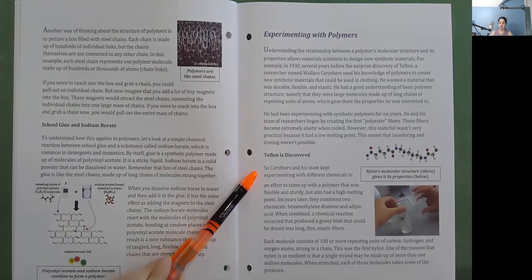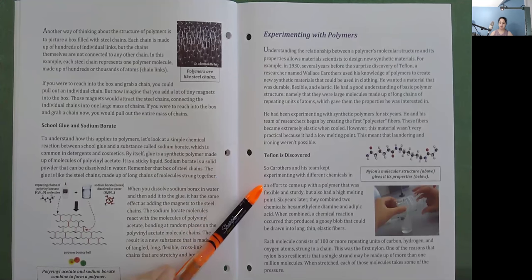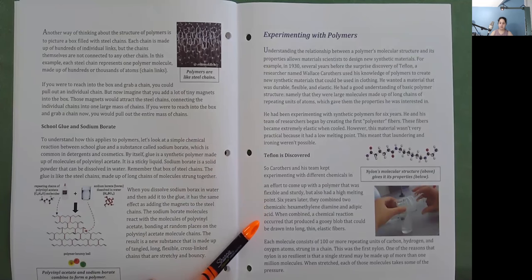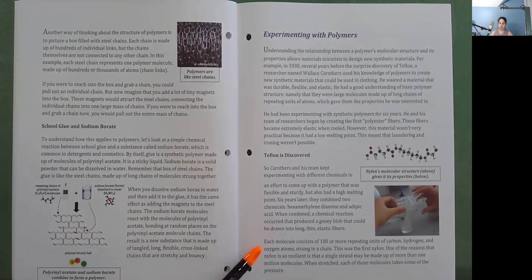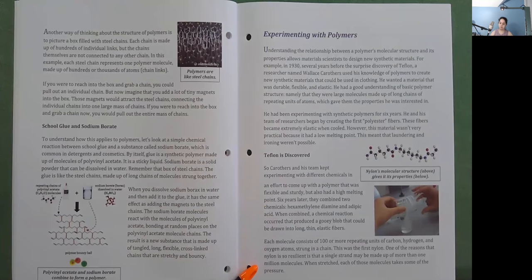Teflon is Discovered: So Carothers and his team kept experimenting with different chemicals in an effort to come up with a polymer that was flexible and sturdy, but also had a high melting point. Six years later, they combined two chemicals — hexamethylene diamine and adipic acid. When combined, a chemical reaction occurred that produced a gooey blob that could be drawn into long, thin, elastic fibers. Each molecule consists of 100 or more repeating units of carbon, hydrogen, and oxygen atoms strung in a chain. This was the first nylon. One of the reasons that nylon is so resilient is that a single strand may be made up of more than one million molecules. When stretched, each of those molecules takes some of the pressure.